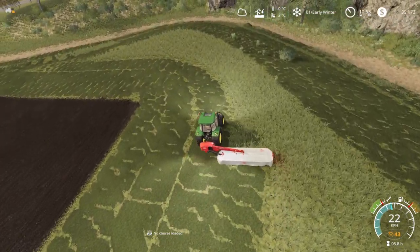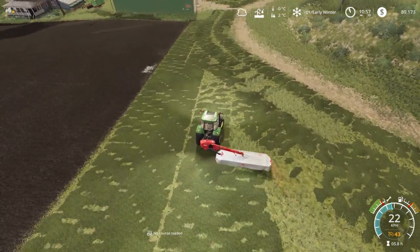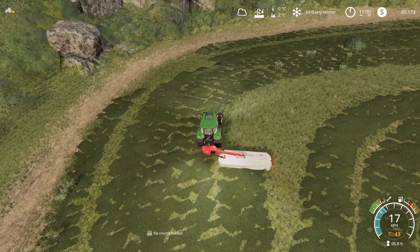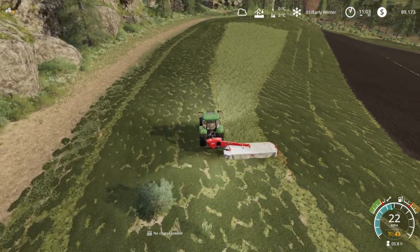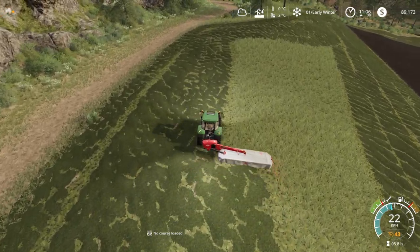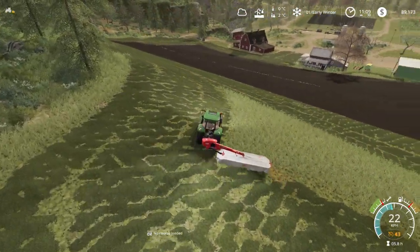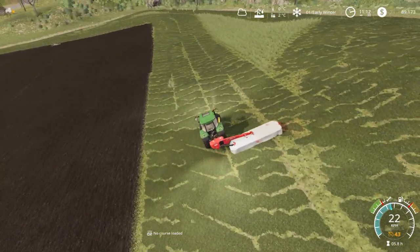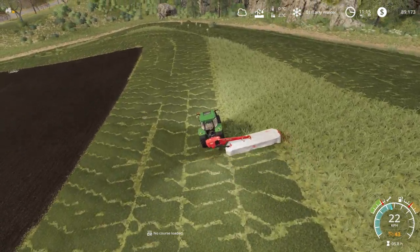I'm going to keep the speed at times 30 — every two seconds will be one in-game minute — to try and get through this day. If it starts raining or the forecast changes, I'll definitely slow down, otherwise we'll lose all this grass. Once we finish mowing, I might get rid of this side mower and get a front mower instead. I think that'll be better for us long-term.